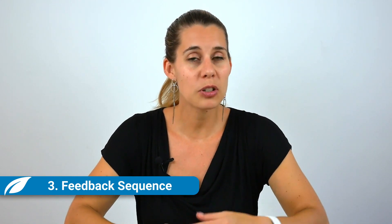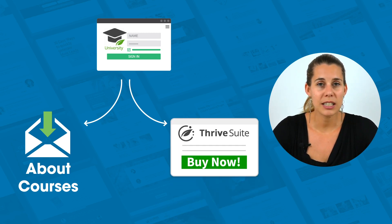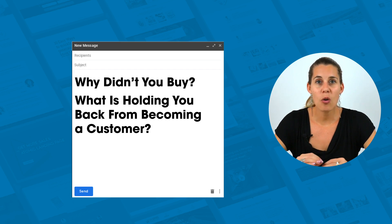The third sequence you want to put in place is the feedback sequence. At Thrive Themes, for example, we do this after someone signs up to Thrive University. You get emails about the different courses, but also a pitch for Thrive Suite. And if after these 10 days of sequence you didn't buy Thrive Suite, we ask you a simple question: why didn't you buy? What is holding you back from becoming a customer? This feedback sequence gives you so much information about what's holding your audience back from buying, and you would be surprised at the answers.